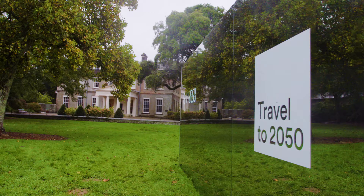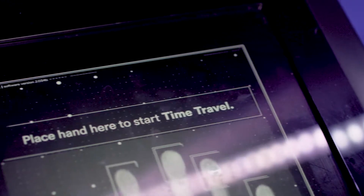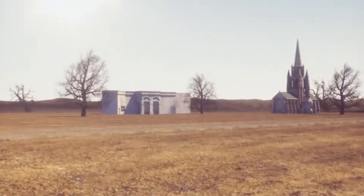Six immersive time travel experiences showed how National Trust sites could look in 30 years, when the grandchildren of the over 65s should be enjoying them. Place your hand on the scanner to activate time travel to 2050.